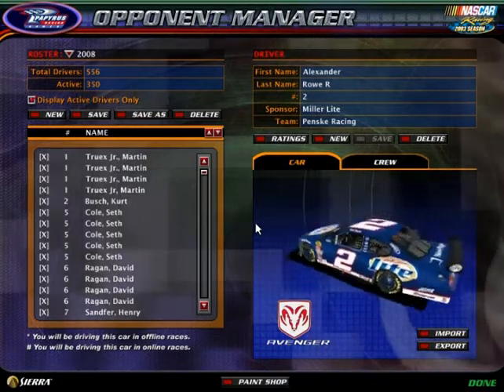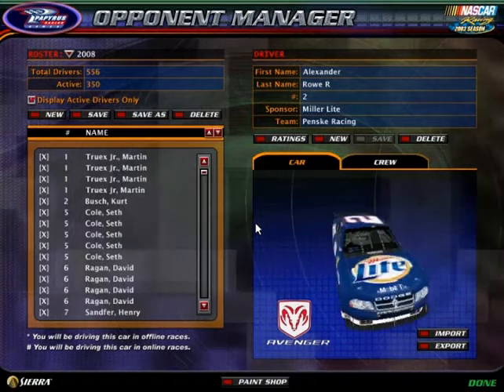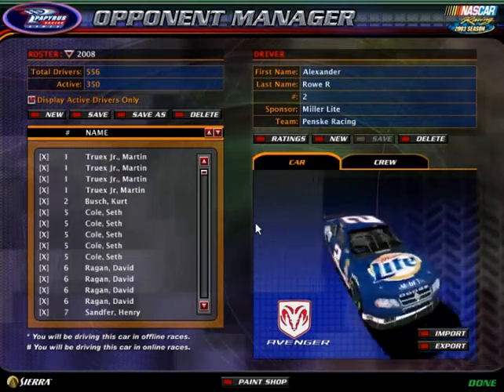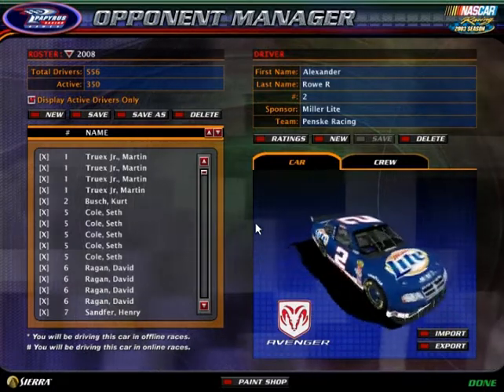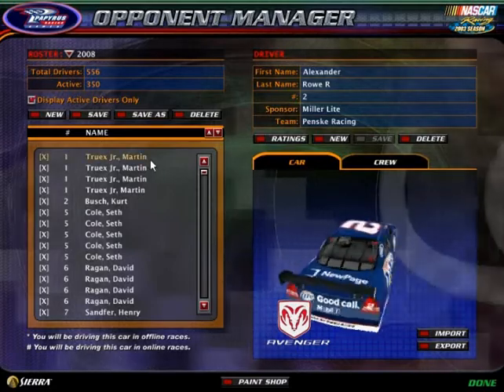Hello YouTube, it's that time again. If you are watching this when I actually post sign-up videos, the long-awaited break of the series is finally over. It is time for the sign-up video for Season 6 of the Coke Vanilla Cup series — the 2008 season.